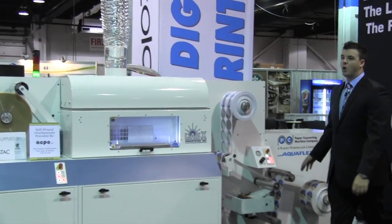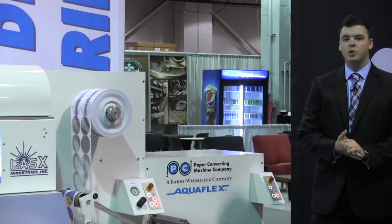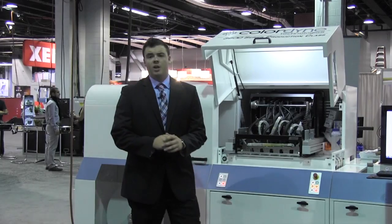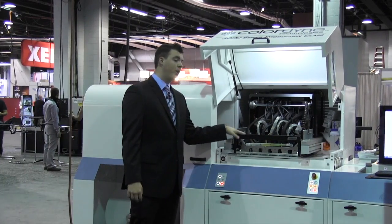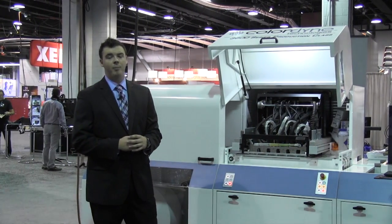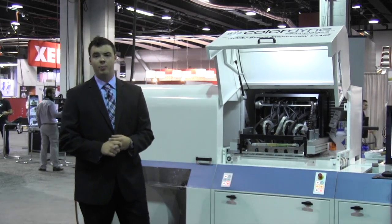We also brought on a new partner this year in PCMC AquaFlex, bringing closed-loop servo technology, allowing the user to run a wider range of applications more reliably. Colordyne is focused on providing continued innovation made possible through a modular printing platform, which allows our customers to take advantage of future product enhancements as they become available, making for a responsive, long-term investment in digital color printing.